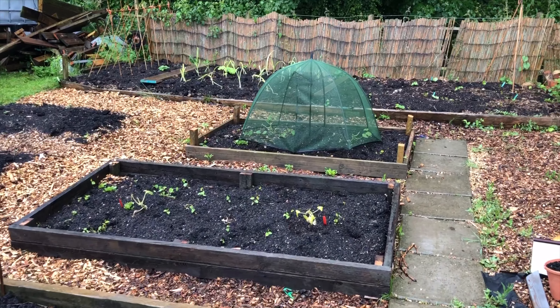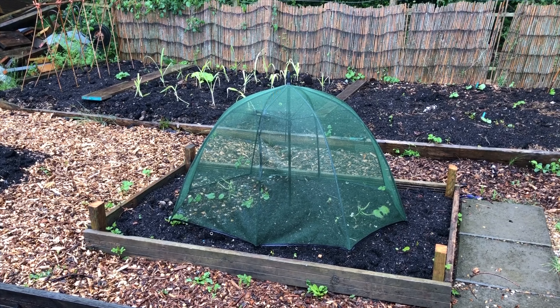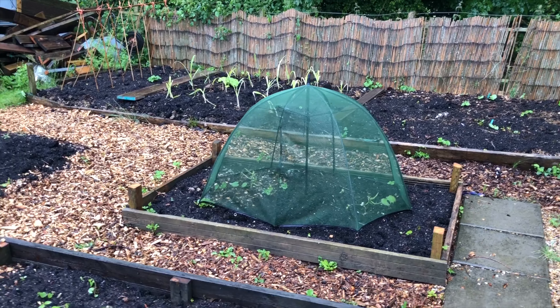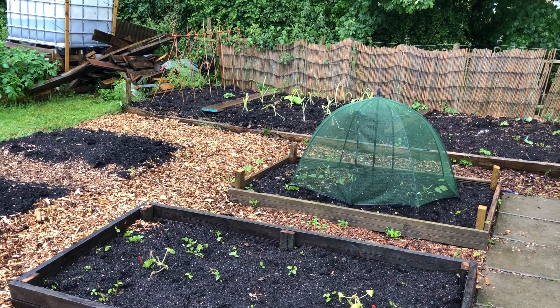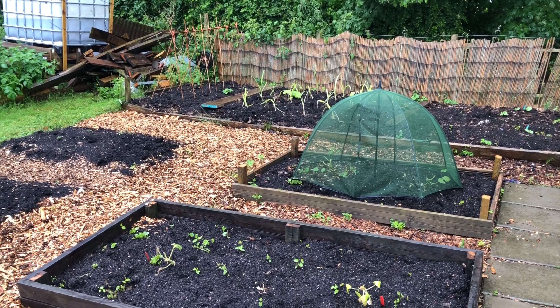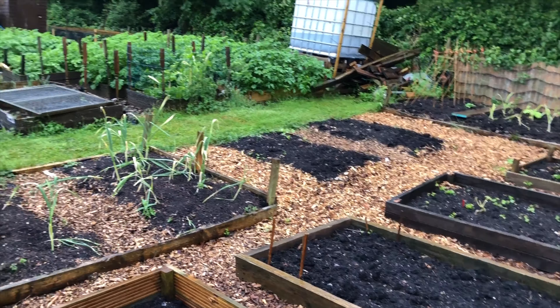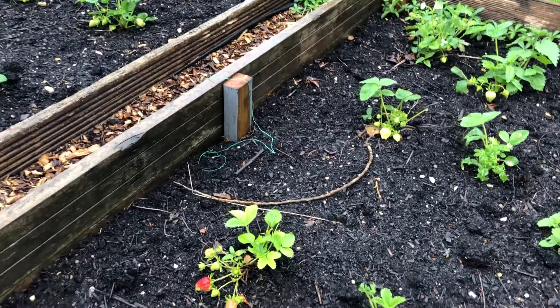I'm going to need to keep on top of that and get them into the bed. I've got another couple of patty pans and courgettes at home, so I'll probably replace these two at the end here — maybe next week — because they seem to have been eaten, even under the umbrella cover. I might need to try some enviromesh or make a little box to protect them. I haven't had that problem with courgettes before down here, though I did lose one last year — maybe rabbit or pigeons.